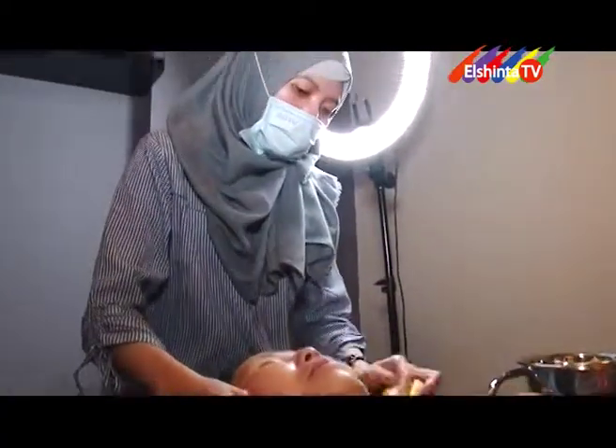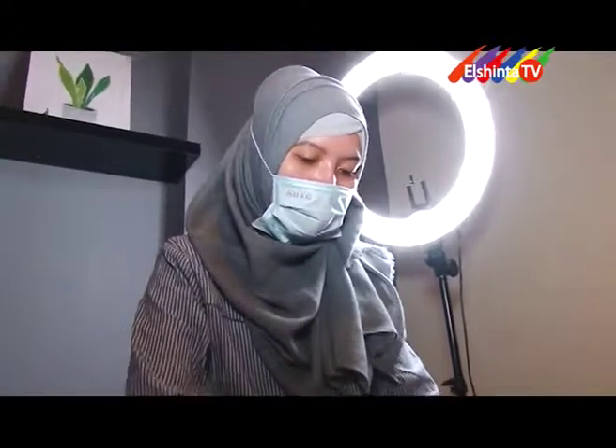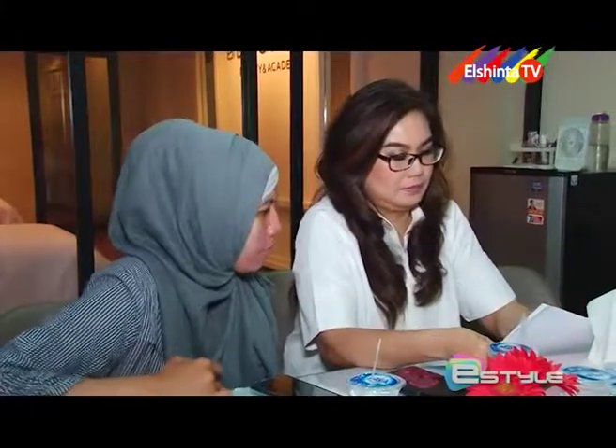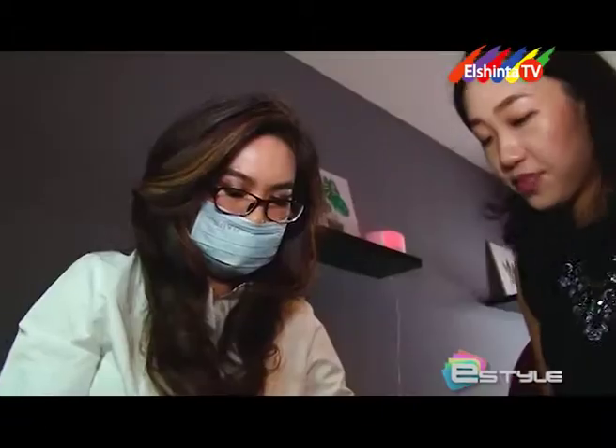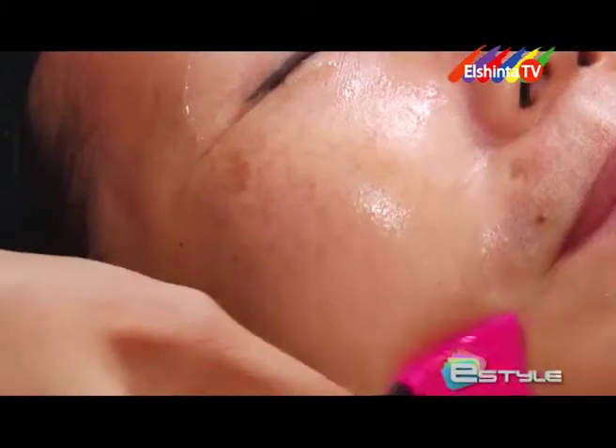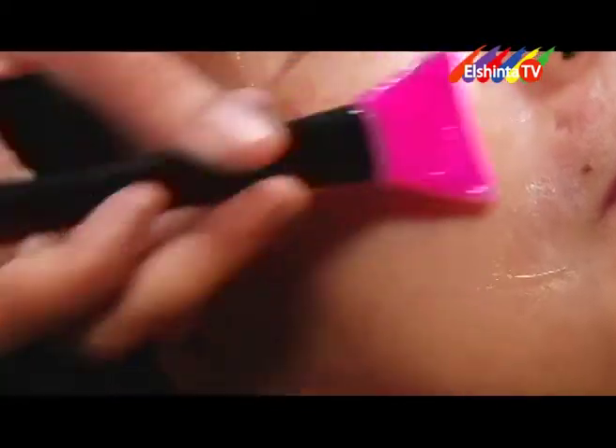Yang membedakan Bukes ID Academy adalah selalu mengajarkan kepada student bukan hanya bisa praktek. Karena untuk sekedar praktek, banyak sumber bisa dilihat, bisa Google sendiri, bisa YouTube sendiri. Tapi selalu mengajarkan bahwa mereka harus mengerti prinsip dasar dari setiap treatment, supaya ketika treatment ke klien bukan cuma bisa asal praktek, tapi mereka bisa menjadi konsultan atau menjadi skin analysis.